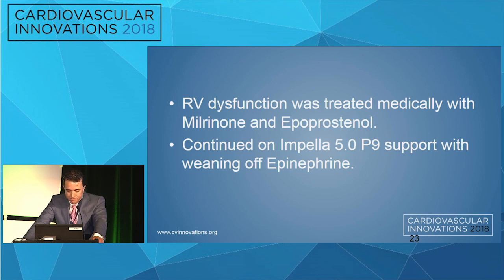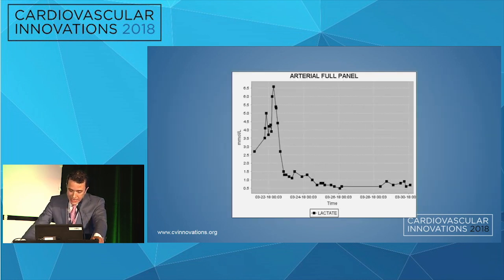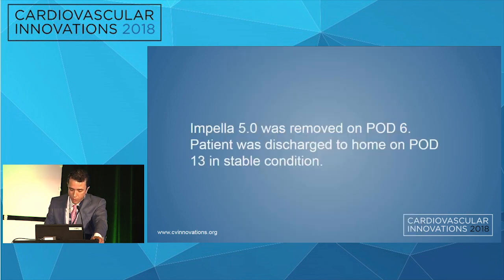We treated his RV dysfunction with milrinone and epoprostenol. He was kept on the Impella 5.0 and progressively weaned from epinephrine. At that point — no coronary occlusion, no tamponade — the hypothesis is that we waited too long with this patient. When he was finally treated, he was probably at the brink. But thankfully, we were able to give him enough hemodynamic support to reverse the spiral of shock.